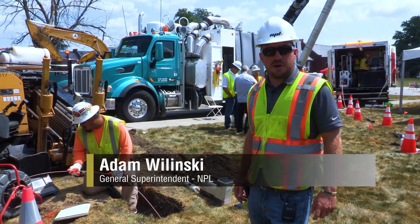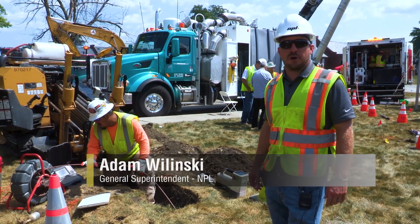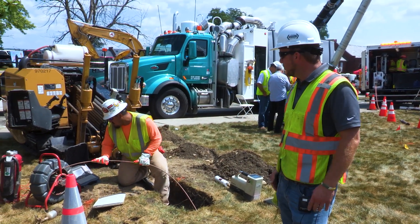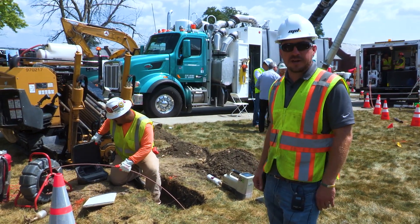My name is Adam Wielinski, I'm with NPL Construction. Today we're here at Roundtable Live down at Planet Underground and we've got the privilege of showing a big part of our damage prevention process when it comes to trenchless technology.